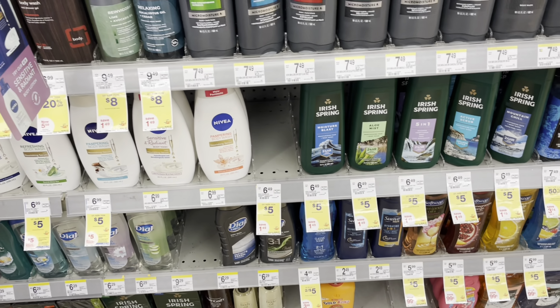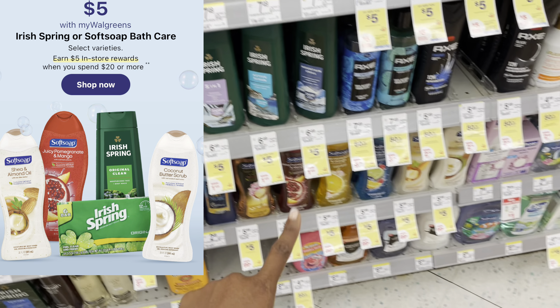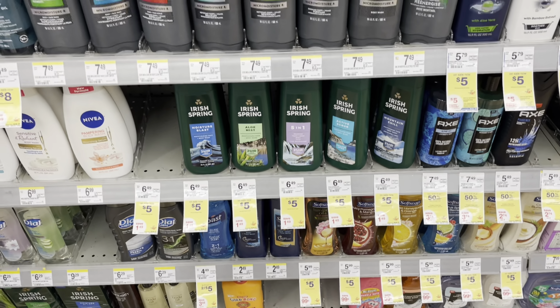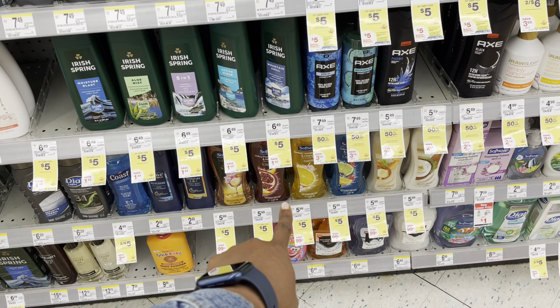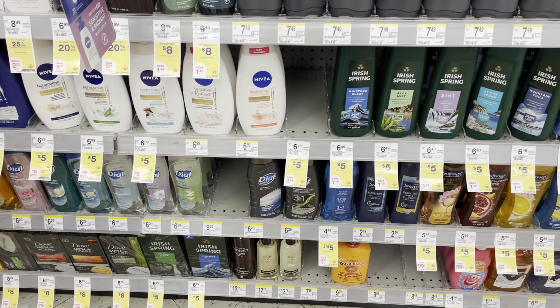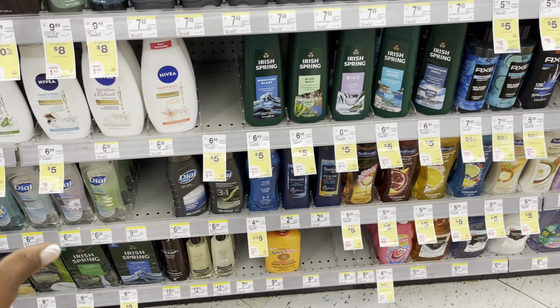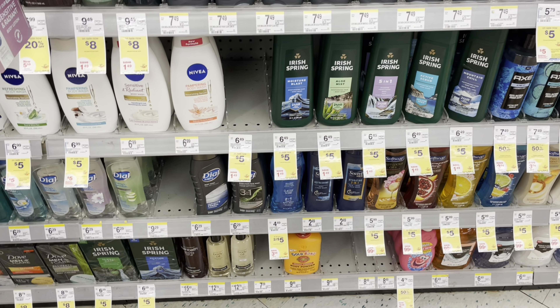There is another body wash deal happening this week — Nivea for $5, Irish Spring for $5, and Soft Soap are all $5, and they're part of a deal where when you spend $20 you'll get back a $5 register reward. There is a $4 off two digital coupon for Irish Spring, so two of those will be $10. There's also a $1 coupon attached to either Soft Soap or Irish Spring. You can mix and match — pick up one Soft Soap and one Nivea. So that's $20, take away $5 in digital coupons leaving you at $15, but you'll get back the $5 register reward — four body washes for $10.